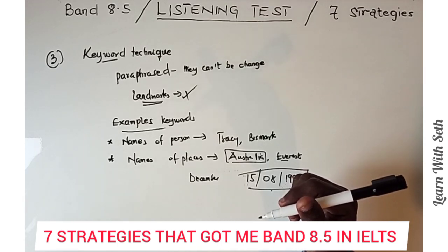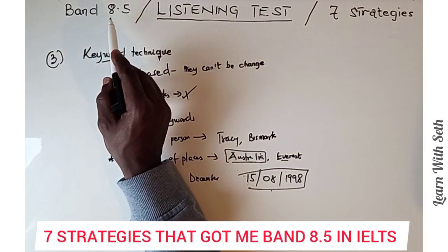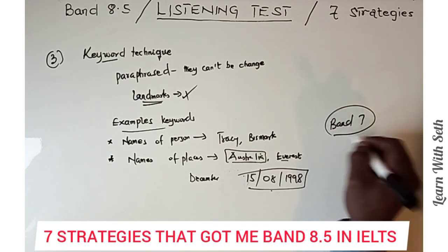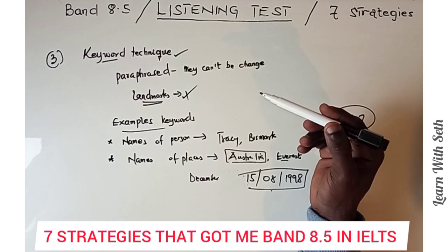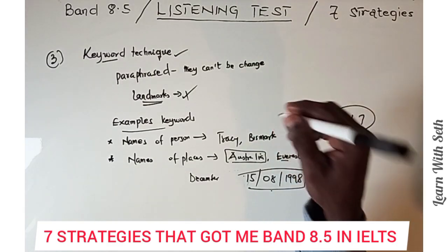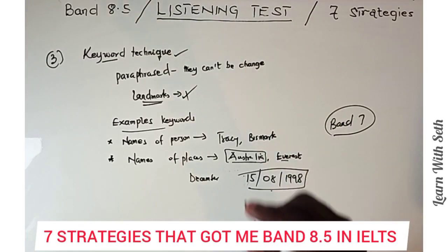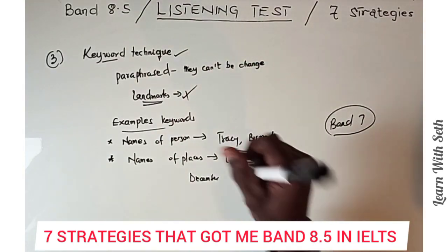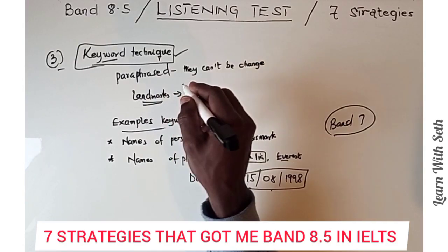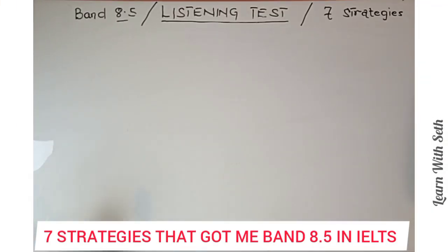Your keyword technique is very important — without it, you are likely to score below Band 7. People with good keyword technique are able to maneuver their way through the listening test. Even if they lose their way, they can locate where the audio has gotten to and get the remaining answers right. The keyword technique is one of the strategies that helped me get 8.5.